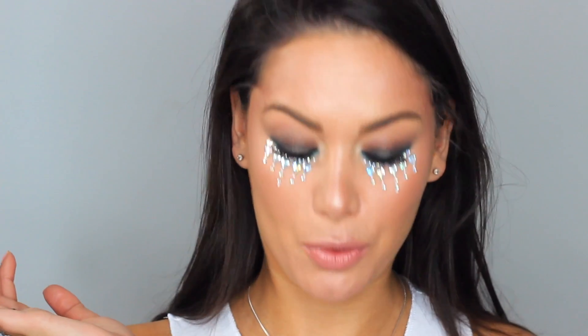Now to the really fun part — face gems! This is what festival season is all about. There are so many different ones to choose from: individual gems, ones that go above the brows and underneath the eyes, and colorful ones. I'm going for the clear gems that go underneath the eye. You just peel them off and press them straight under the eye. That's the easiest festival look ever — it looks like you've spent hours on your makeup but it literally takes two seconds.